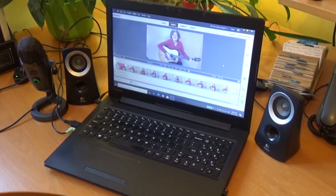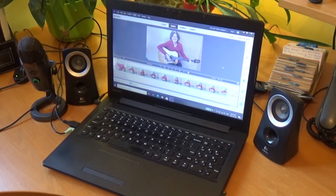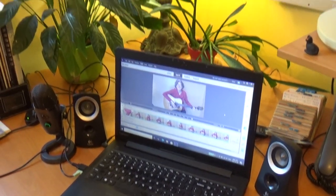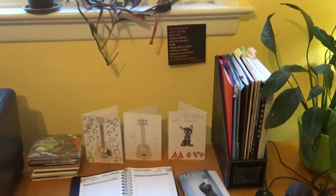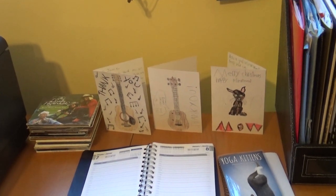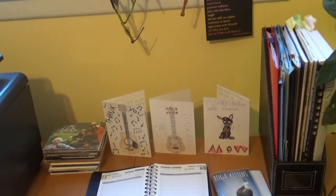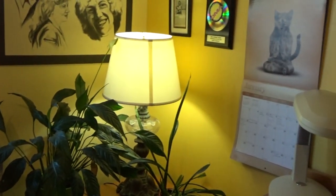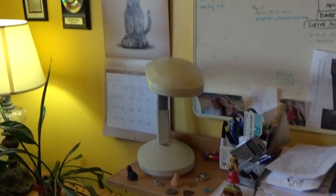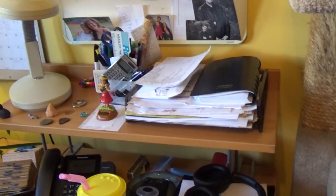I use Premiere Elements to do the editing — I really like it. Here's my desk, which I straightened up for you. These cards were given to me by some young students; they drew pictures of their instruments, which I thought was so cute. It's a peaceful place — I try to have subdued lighting and all my tchotchkes close to me.